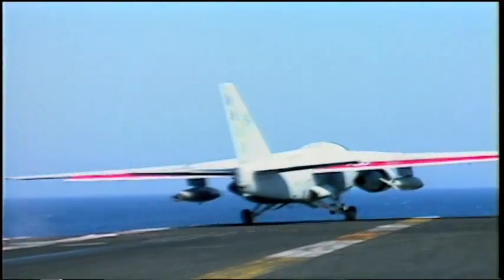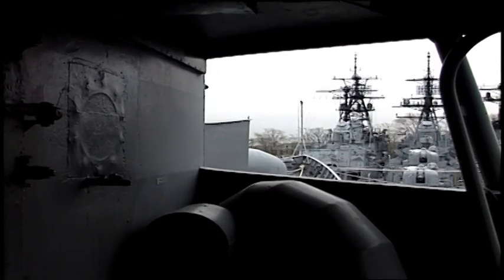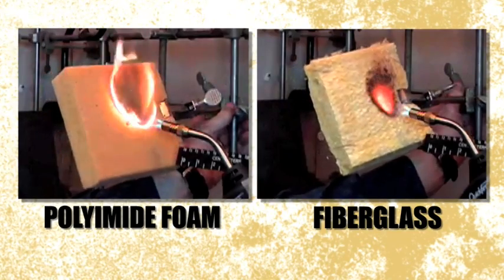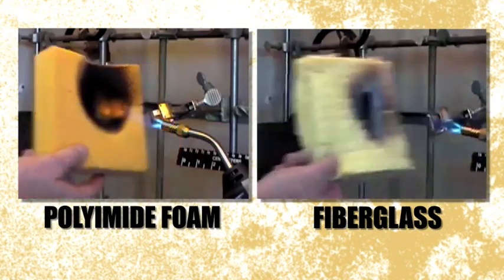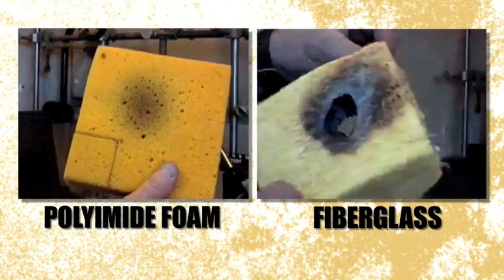The United States Navy uses more polyimid foam than any other organization. Several classes of Navy ships use polyimid foam as interior wall insulation and pipe covers. It's thermal and acoustic insulation, and it's non-flammable. So that's key on a Navy ship — the protection of the sailors.